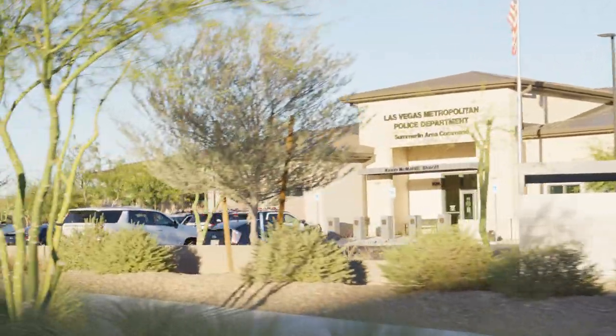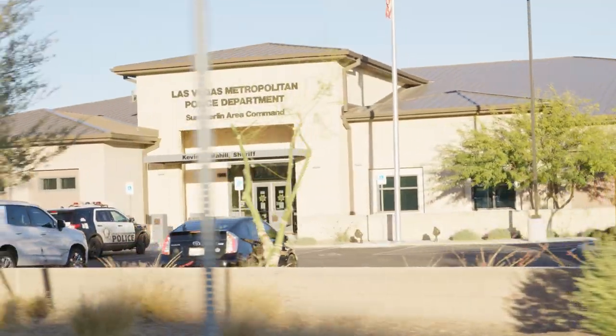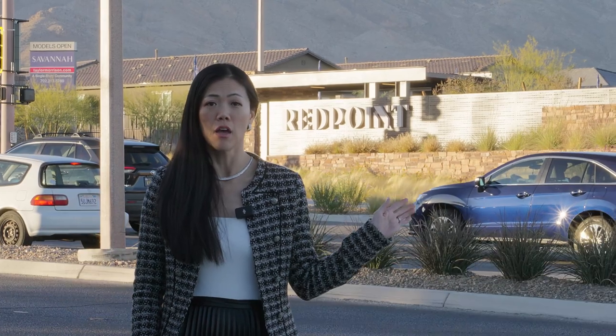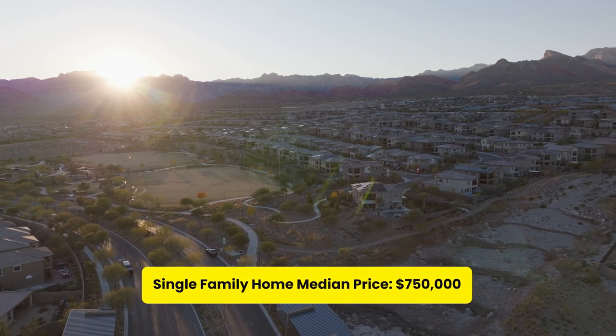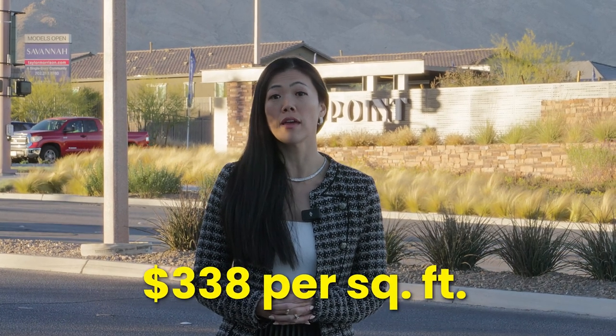Here in Summerlin West north of Far Hills Avenue, you can find the Las Vegas Metro Police as well as Fire Station Number 47. All the villages built north of Far Hills Avenue were built since 2022 and are all new construction homes. The median price of a single-family home sold there was $750,000 in the last six months, at $338 per square foot.